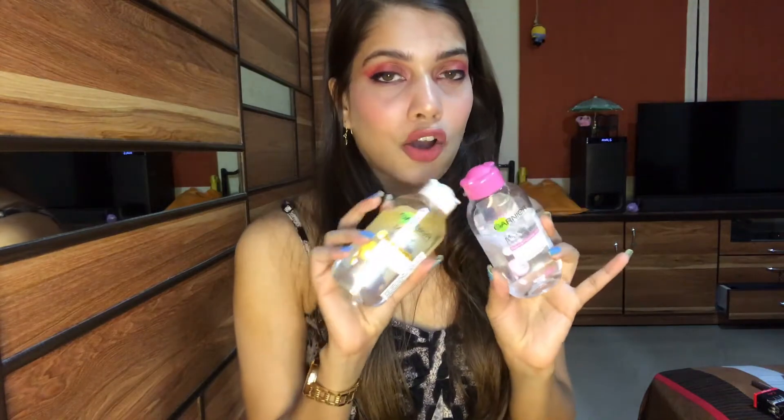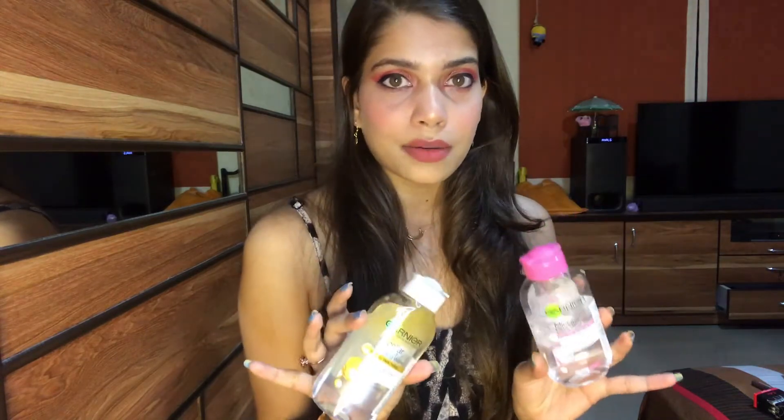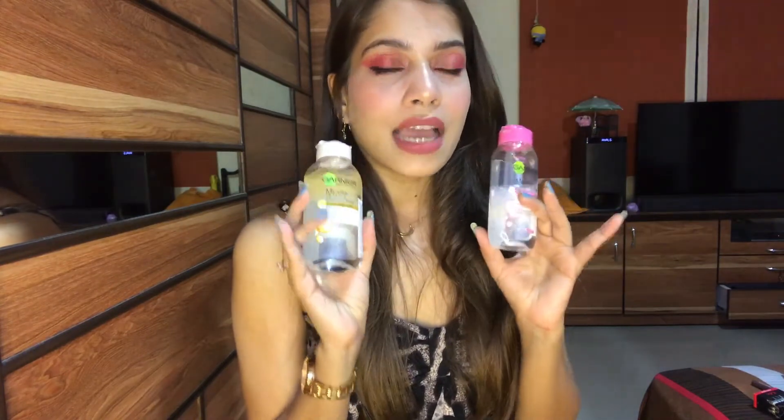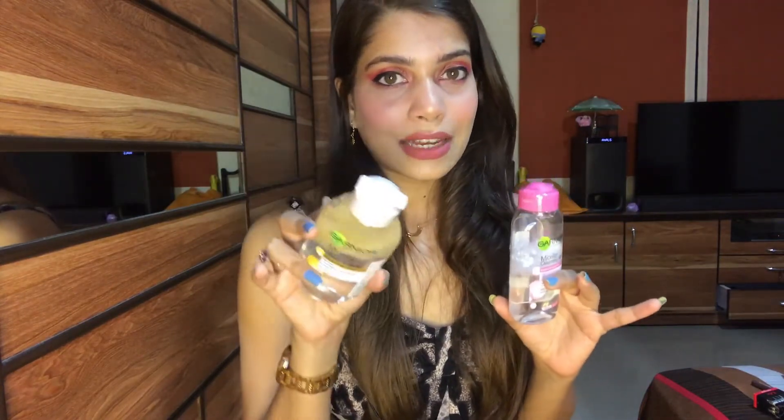This is amazing and I'm just using this as my makeup remover — I'm strict to this, I just love it. I think it costs around 200 rupees; I don't know the exact price, but I will mention all the prices on the screen. I will also give all the links in the description box below so that you can find them.